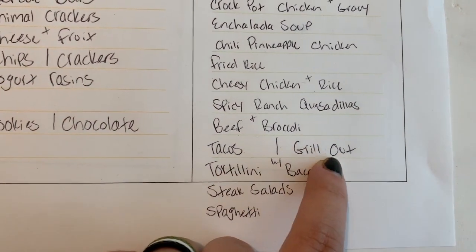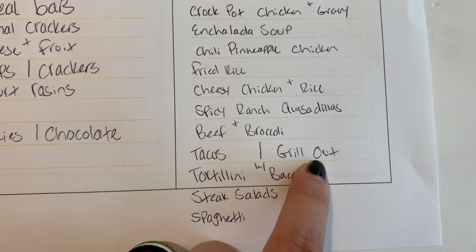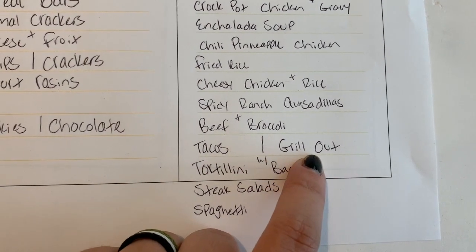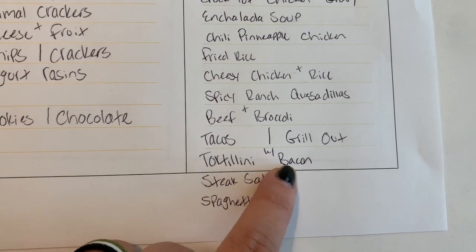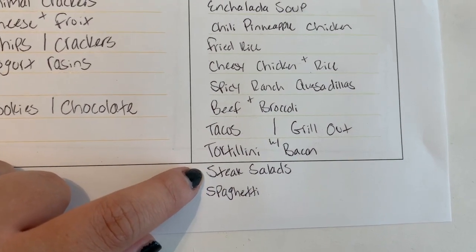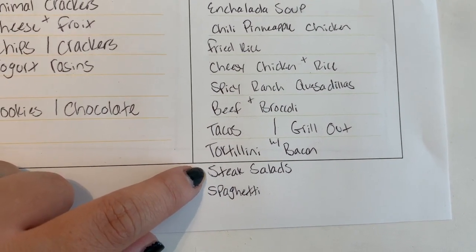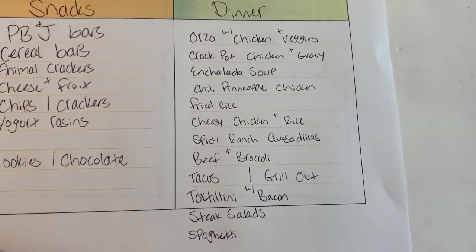We'll do tacos one night, and one night we'll grill out — probably some steaks and vegetables, maybe corn on the cob. Cheese tortellini with an alfredo sauce and bacon. Steak salad, where we make a regular salad and put steak over it. And then spaghetti. So those are going to be our meals for the next two weeks.